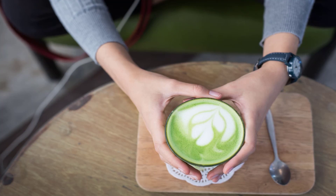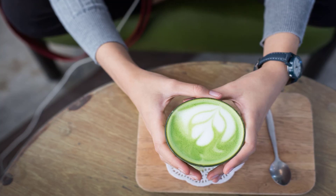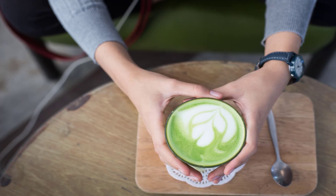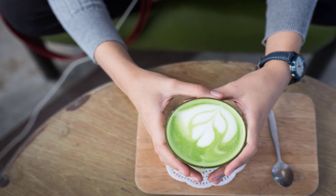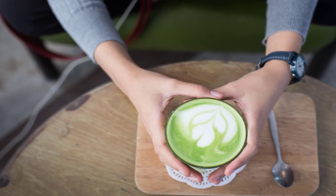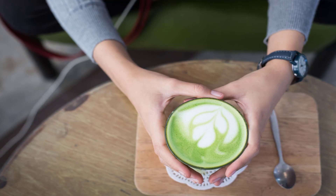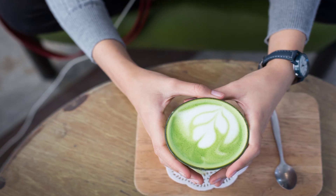Green tea contains antioxidants — ascorbic acid (vitamin C), tocopherols (vitamin E), carotenoids (vitamin A), selenium, zinc, manganese, and chromium — which are essential for healthy skin. It protects the skin from sun damage, and vitamin E enhances the appearance of acne scars. Consumption of green tea triggers the release of cortisol, which reduces stress and by extension stress-induced acne.